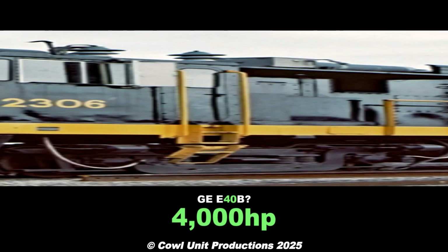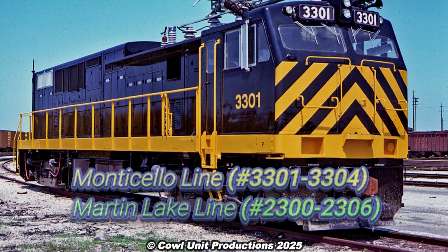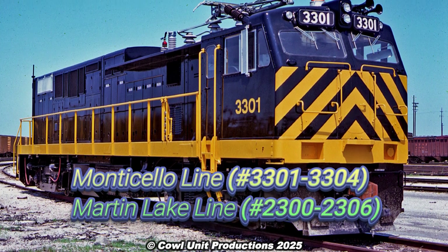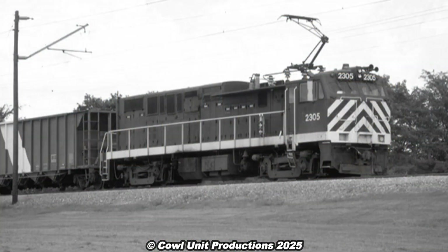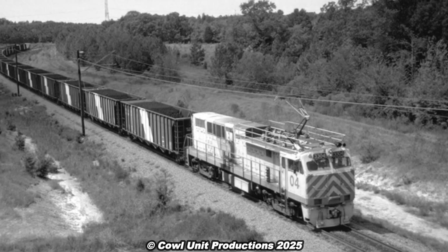The seven locomotives were delivered in 1976, with one additional unit being added in 1977. By October 8, 1976, service began on the Monticello Line, with the Marne Lake Line following the next year.